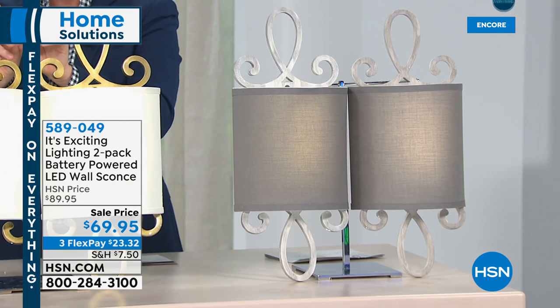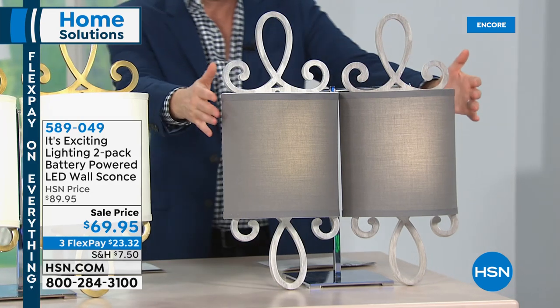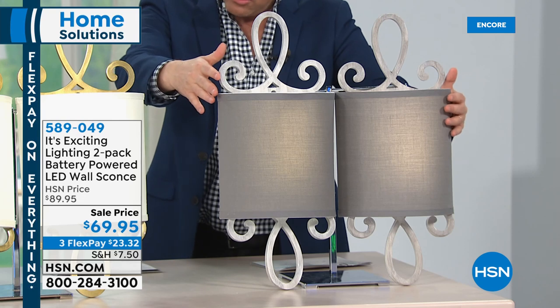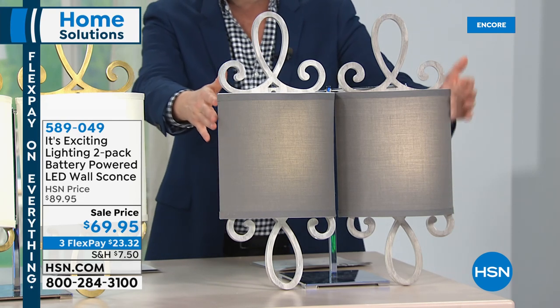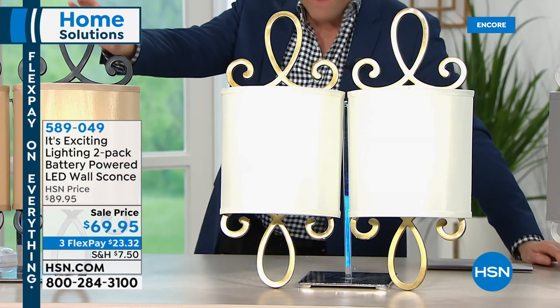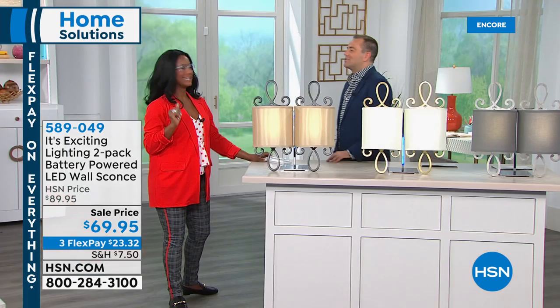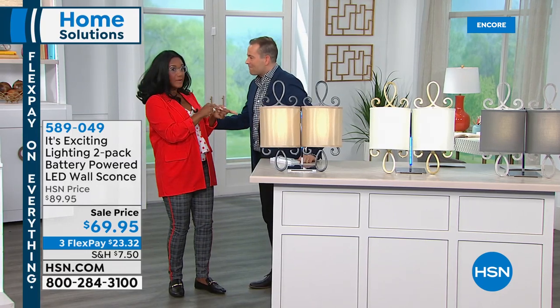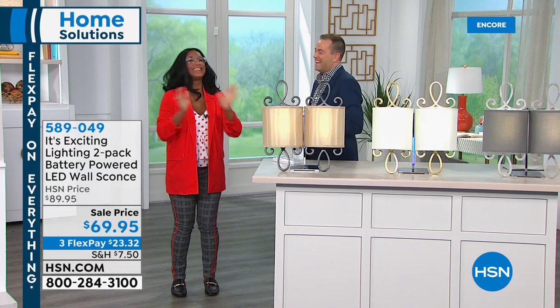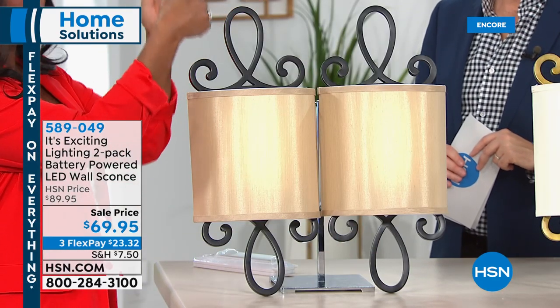They have an automatic timer that will come on by themselves. Here's what we've got. This first one is our distressed white linen. Next one is going to be the brass linen — really nice. And then at the end we have our brushed bronze tan. Our home BFF Alexandra Bake is here. Alexandra, we have had some good times with these lights. You fell in love with them — it's Exciting Lighting, the leader in battery-powered lighting. And you specifically fell in love with our scroll shades.